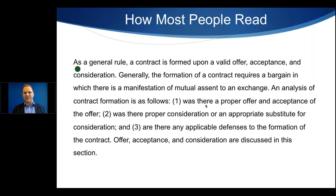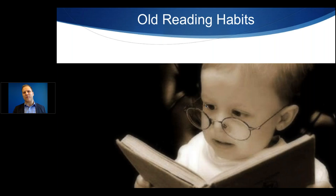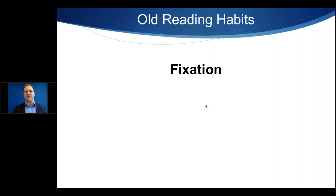Let's discuss how most people tend to read. You see a little green dot bouncing around on the screen — that represents your eyes looking at each and every single word. This is how most people tend to read, and every so often you go back to re-read something. There are three old reading habits we need to change if we're going to start reading faster. One of these is called fixation — your eyes fixate on a word-by-word basis. They'll look at one word, then the next word, next word, next word.